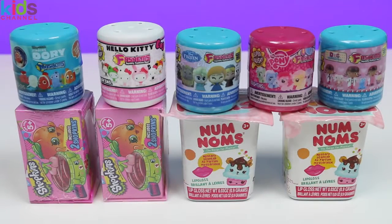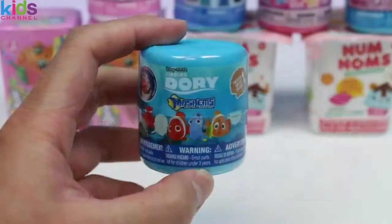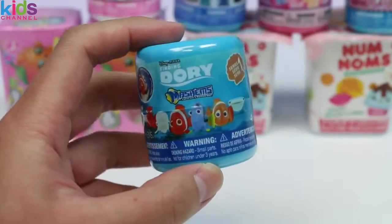We'll be opening up some Shopkins, some Num Noms, and Fashems and Mashems. Let's start with the Spidey Dory Mashems.